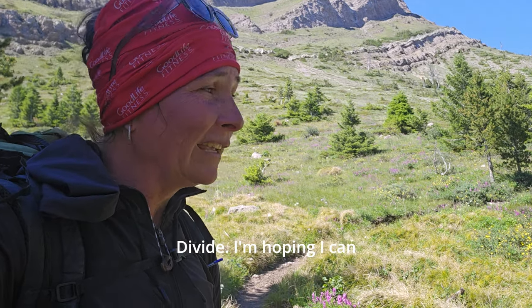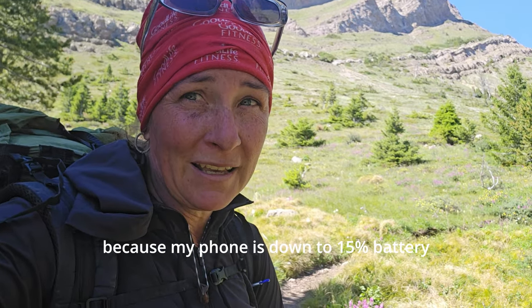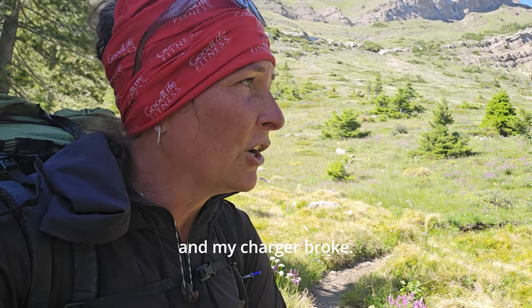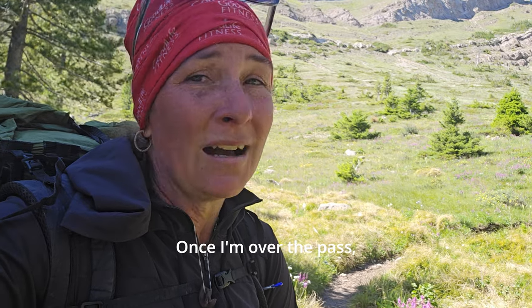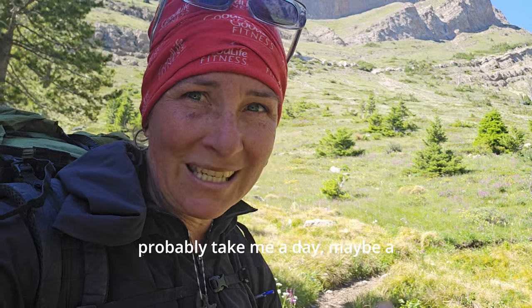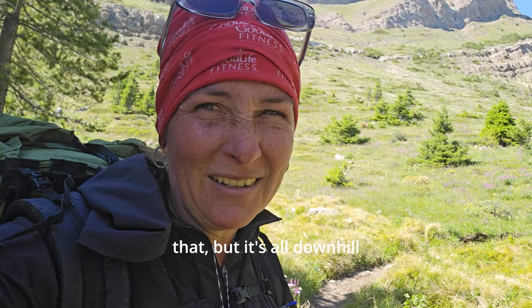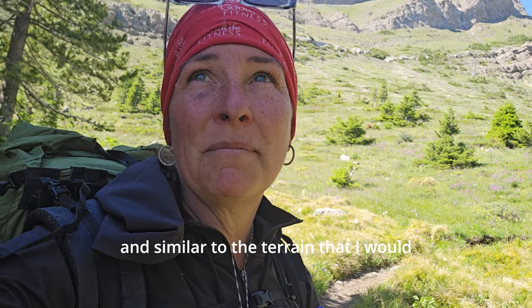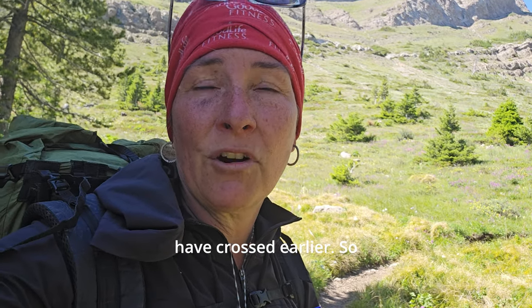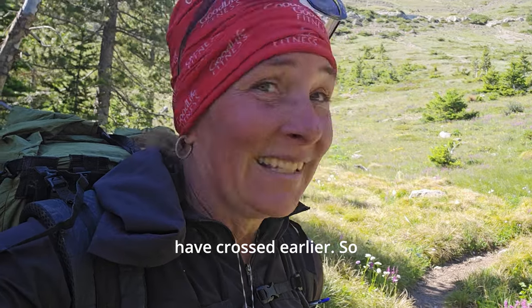I'm hoping I can videotape myself going over because my phone is down to 15% battery and my charger broke. Once I'm over the pass, it'll be all downhill to Benchmark Trailhead and it'll probably take me a day, maybe a little bit more to get there, but I won't have any footage of that. It's all downhill and similar to the terrain I crossed earlier. So let's go.